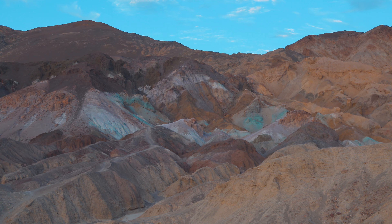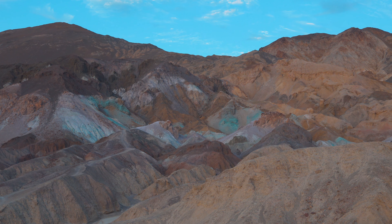Plein air painters from all over the world are said to be drawn to this exact spot for the colors, the natural energy, and the uniqueness.